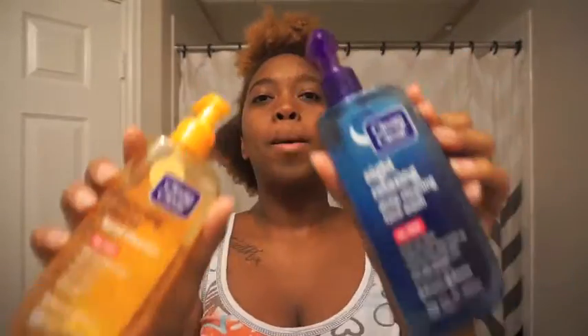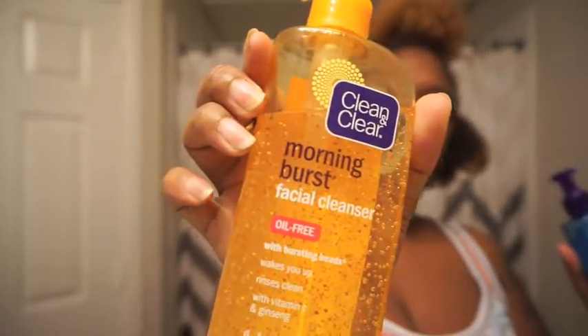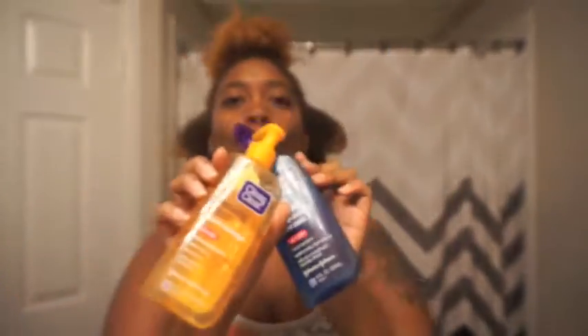Hey guys, so today I'm showing you my skincare routine. Sorry, I look a hot mess. First things first, in the shower I have these two products to start off with: this is the Clean & Clear Morning Burst oil-free, and then the night version — obviously oil-free because I'm very oily, you know.